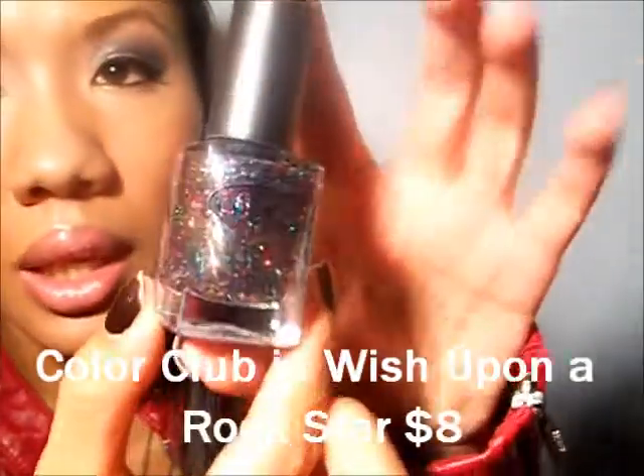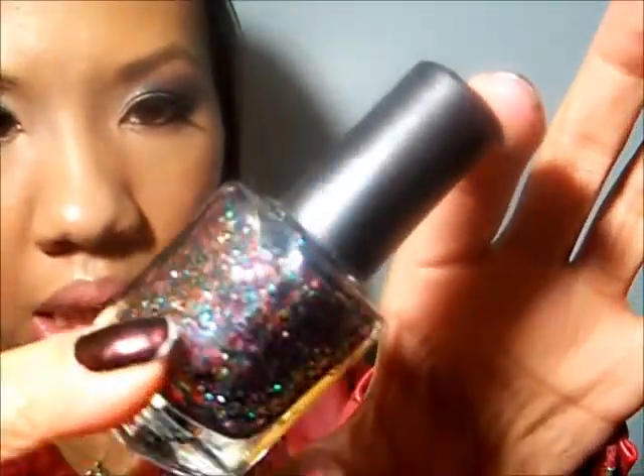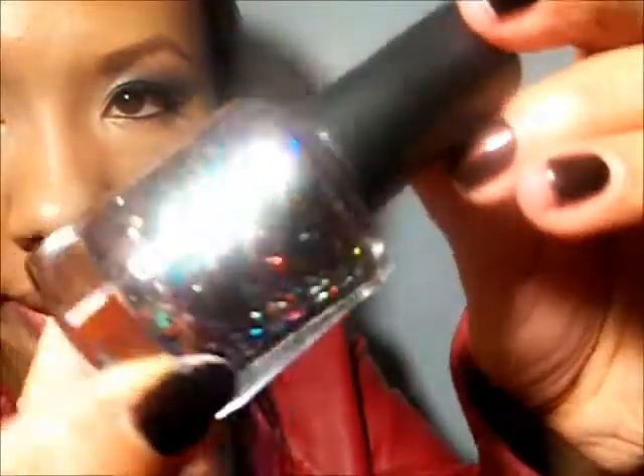This next one is a glitter top coat. Next time I do an unboxing I'm definitely gonna have some scissors handy. Oh, this is very pretty — it kind of reminds me of OPI's 'Rainbow Connection' from the Muppets series. But this one is called 'Wish Upon a Rock Star' by Color Club. Look at how pretty that is — it's multi-dimensional holographic glitters changing from pink to gold, and then multi-color micro glitters. Oh my gosh, that is beautiful.